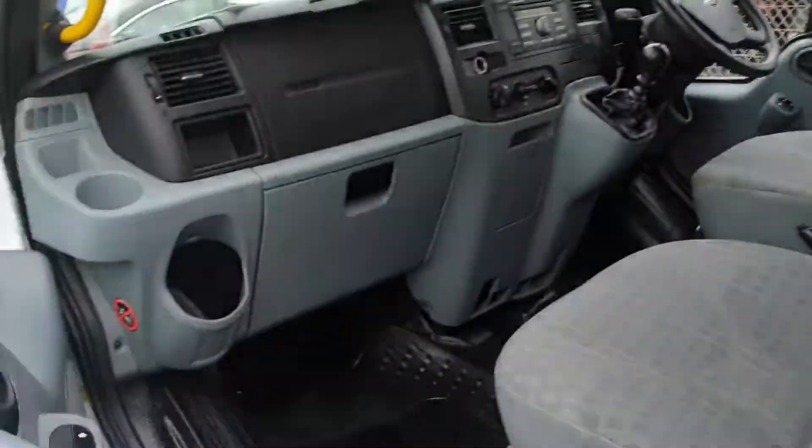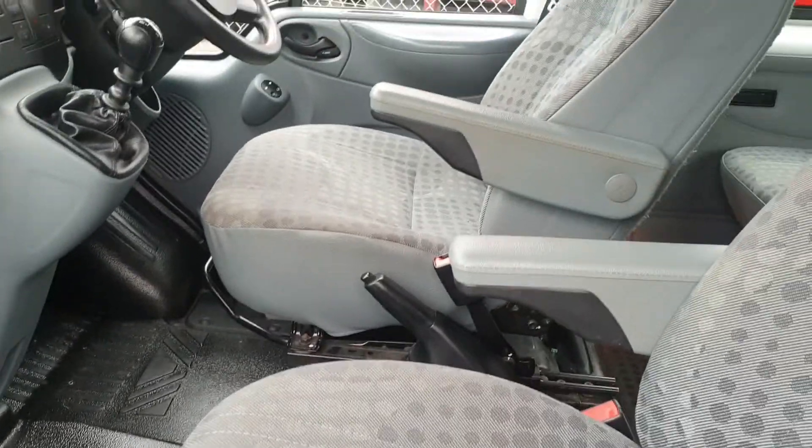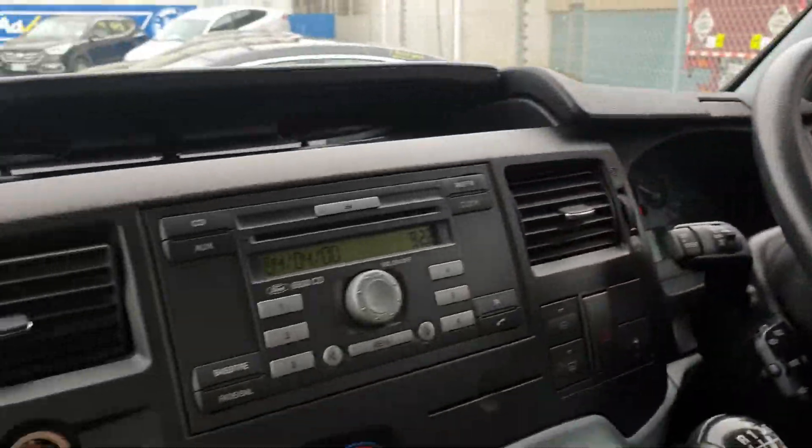Now if I come around here, I'll show you the inside the front while I'm here so you can see how tidy this is. It is a really nice van — the seats are in very good condition, dash, steering wheel, everything all very nice. It's quite a tidy van all around really.